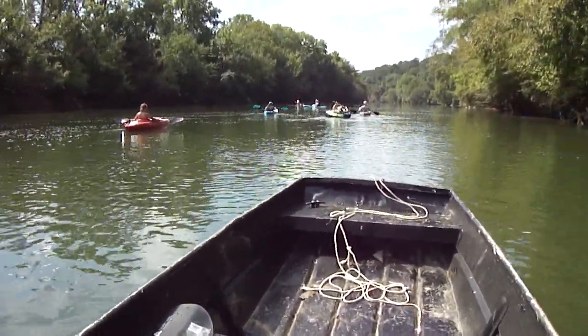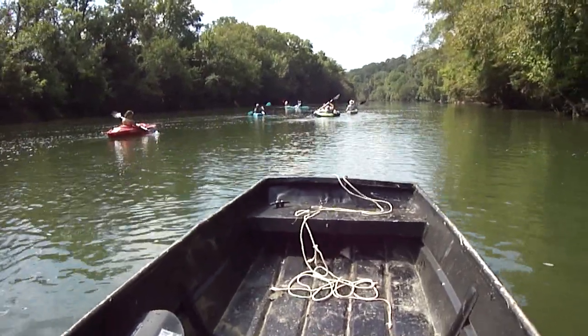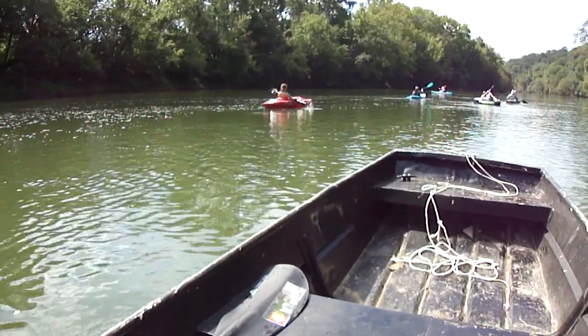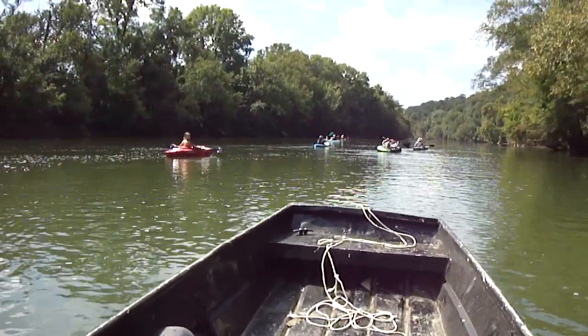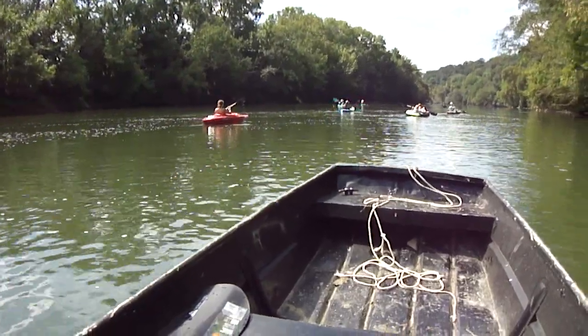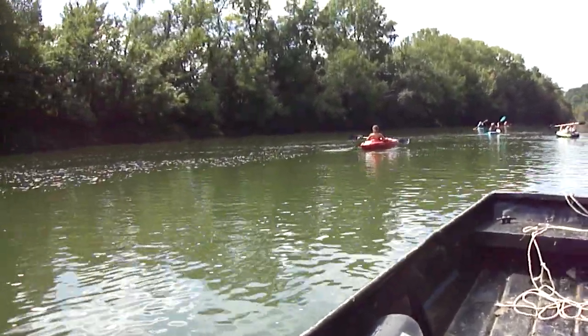I got stuck on a big rock up there. I saw it at the last minute in them rapids — worst part of the river as far as the rapids — and it was moving pretty good. Big old rock right in front of me. I dead centered that rock and I was stuck. A lady came by on a kayak and somehow she pushed me off that rock. I don't know how.